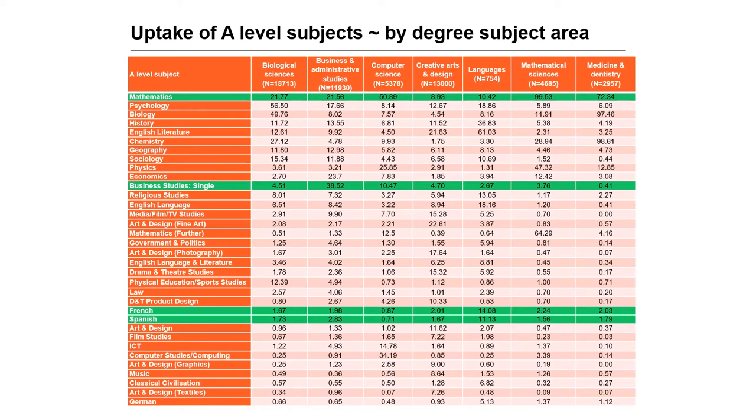French and Spanish were taken by only 14.1% and 11.1% respectively of students enrolling in a language degree. Note that the languages degree area includes courses in linguistics, literature, English, American studies, Celtic languages, literature and culture, and Latin. So it is possible that a student enrols in a language degree without an A-level in a modern foreign language subject.